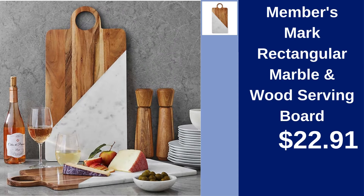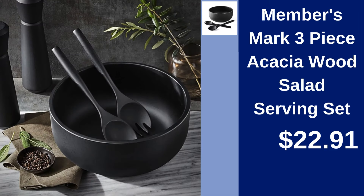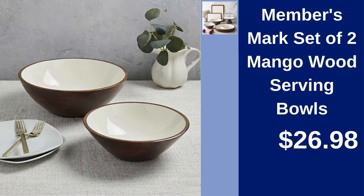Members Mark Rectangular Marble and Wood Serving Board — serve elegantly, available for $22.91. Members Mark 3-Piece Acacia Wood Salad Serving Set — serve salads beautifully, priced at $22.91. Members Mark Set of 2 Mango Wood Serving Bowls — add a natural touch to your table for $26.98.